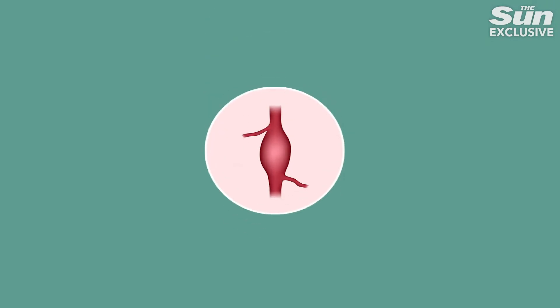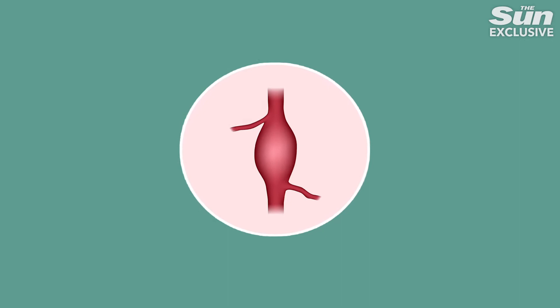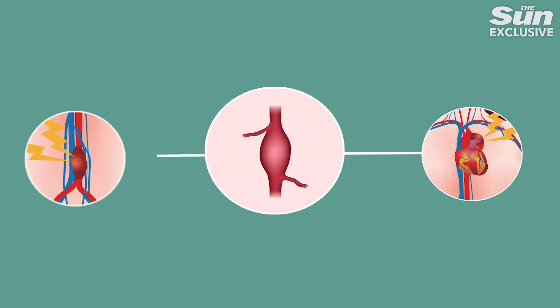So what is that? Aortic aneurysms are a bulge in the wall of the body's largest artery that runs from the heart down to the stomach. There are two types: a thoracic aortic aneurysm that happens in your chest, and an abdominal aortic aneurysm that happens lower down in your tummy.